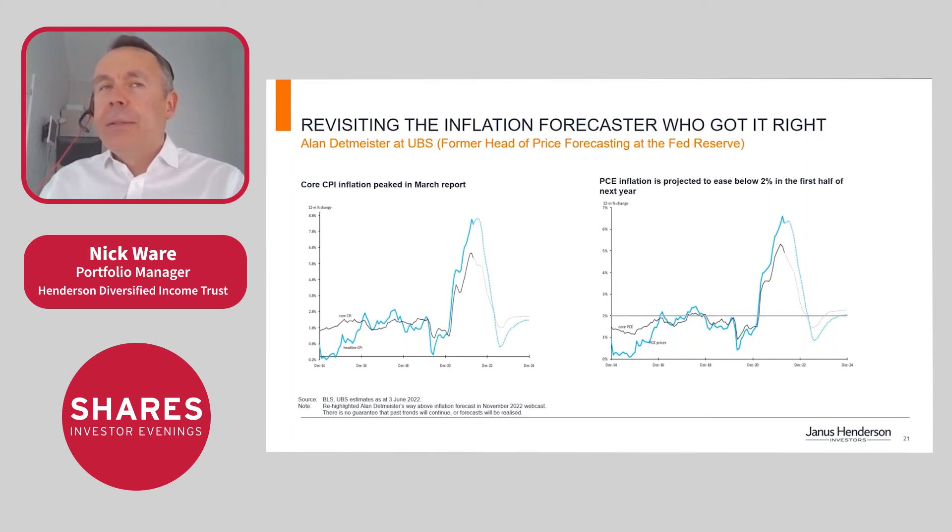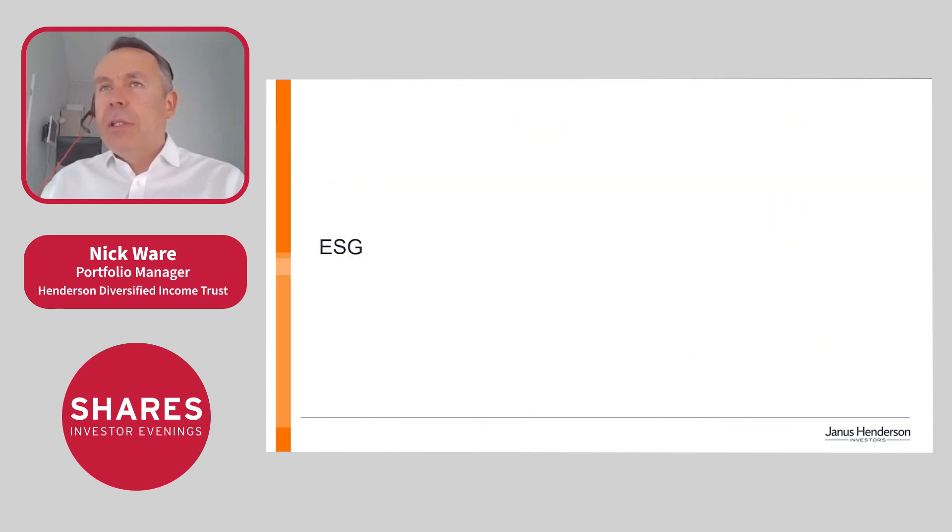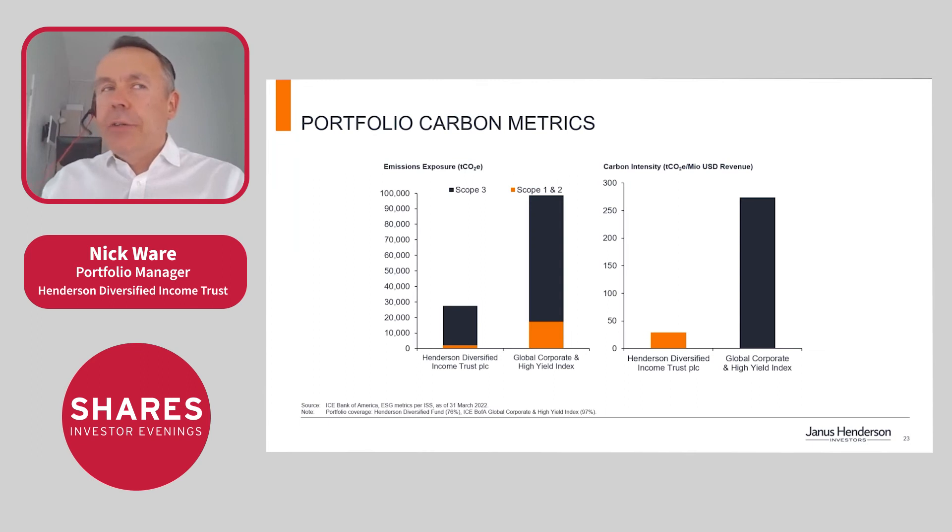On ESG credentials: the screening we apply — ruling out a number of industries and sectors — gives us a very good ESG score versus the global corporate and high yield index. On scope 1, 2, and even scope 3 measures, we have a very low emissions score within the portfolio, as well as low carbon intensity.